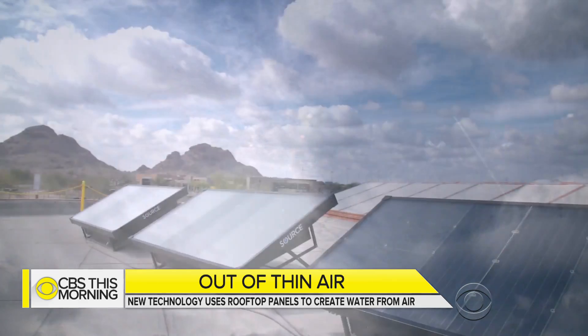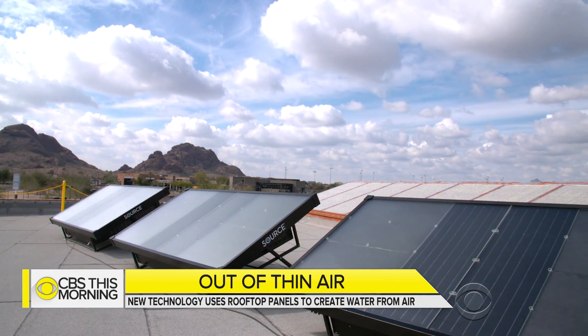For CBS This Morning, Jamie Ucas, Scottsdale, Arizona. Amazing — anyone who's read Dune recognizes that technology from Arrakis.